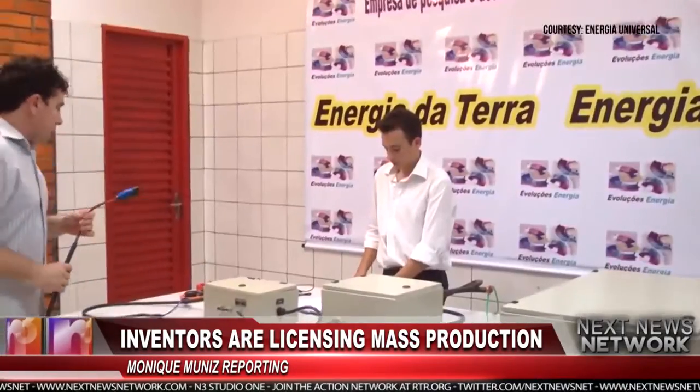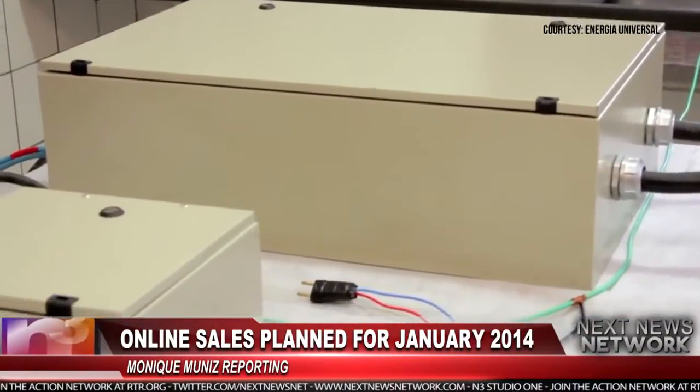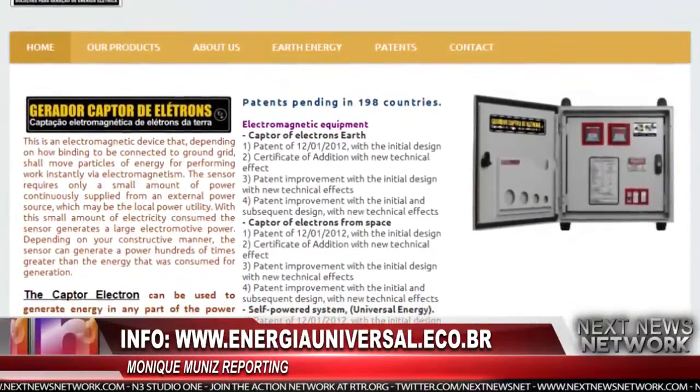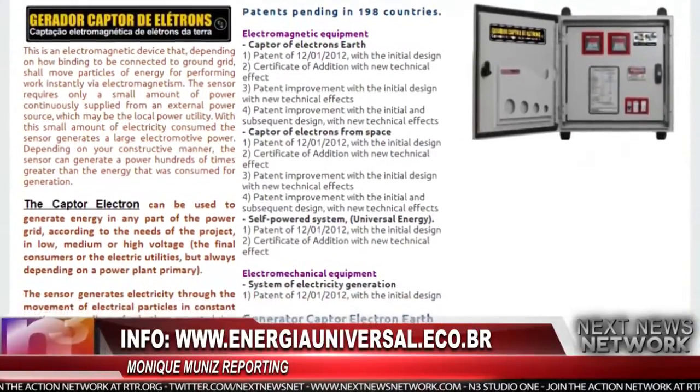This may not be the case with Barbosa and Lea. The inventors are working to license production to several manufacturing firms that will begin online sales in January 2014 with prices starting at $5,500. More information on the inventors and the Earth Electron Captor Generator can be found at EnergiaUniversalEco.br.